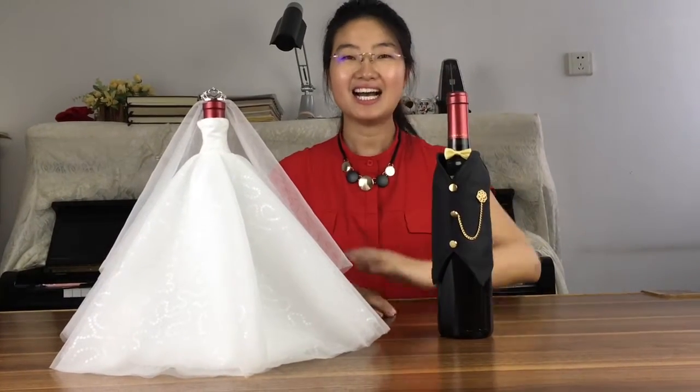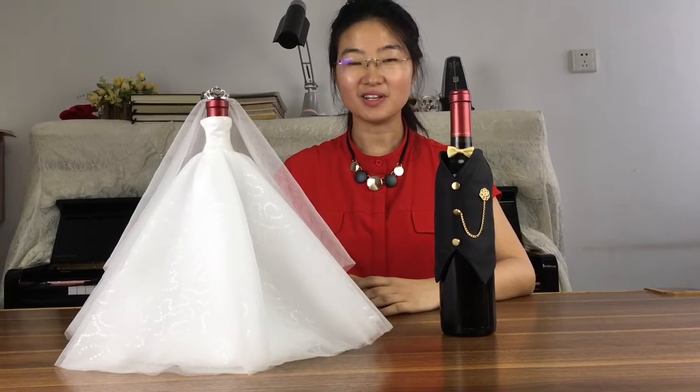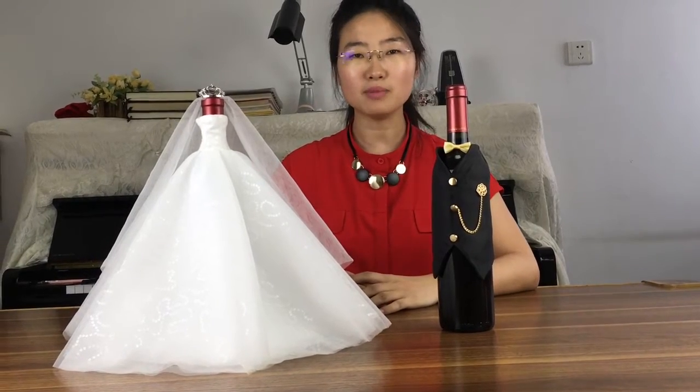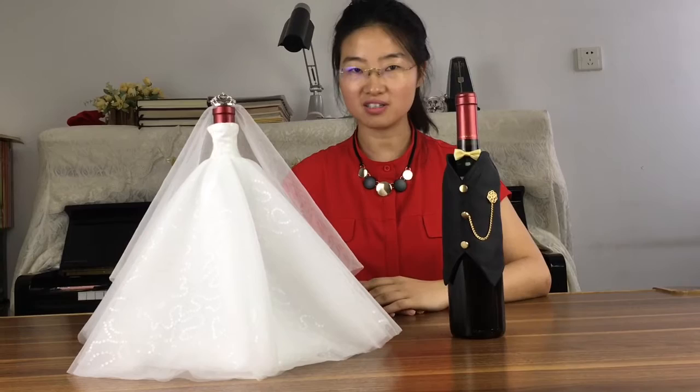Hi, I'm Annie. For every wedding, there's always something unique that catches your guests' eyes. So why not dress up your wine bottles with these bride and groom wine bottle covers?